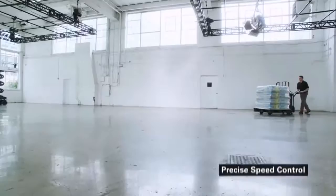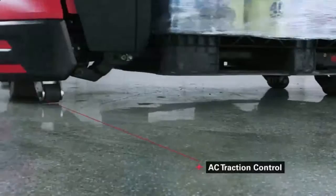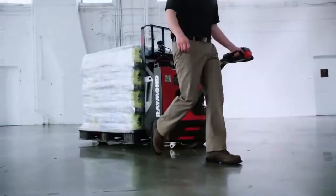Operators need precise speed control to carefully maneuver a load in tight spaces. Click to creep allows operation with the tiller tucked tightly to the tractor for a tighter turning radius. AC traction control allows the operator to precisely move the truck an inch at a time to avoid damage in tight spaces. And exclusive lift and go technology trains operators to travel with the forks elevated to prevent unnecessary wear.